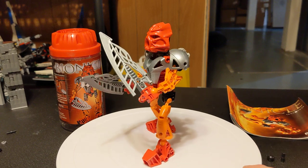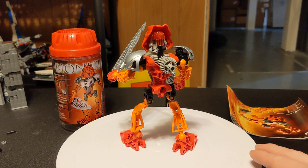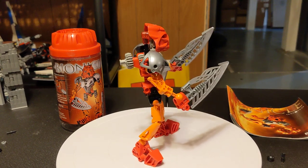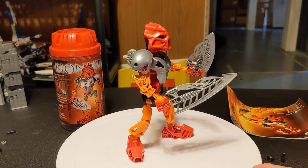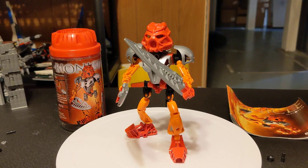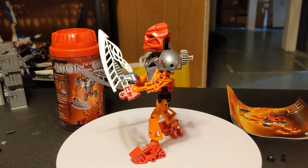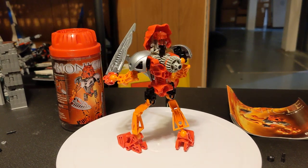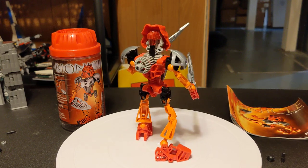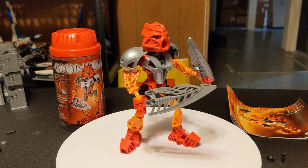Currently, there are 120 listed on BrickLink in various states of incompleteness, between $6 and $7, and then other various states of completeness ranging between $10 to about $35. There are seven sealed listings going from between $141 and $202. If you find this on eBay, most of the ones I saw go about $20 to $30 in various states, and then I could only find one sealed listing and it was $145, so it's pretty comparable to the BrickLink pricing.